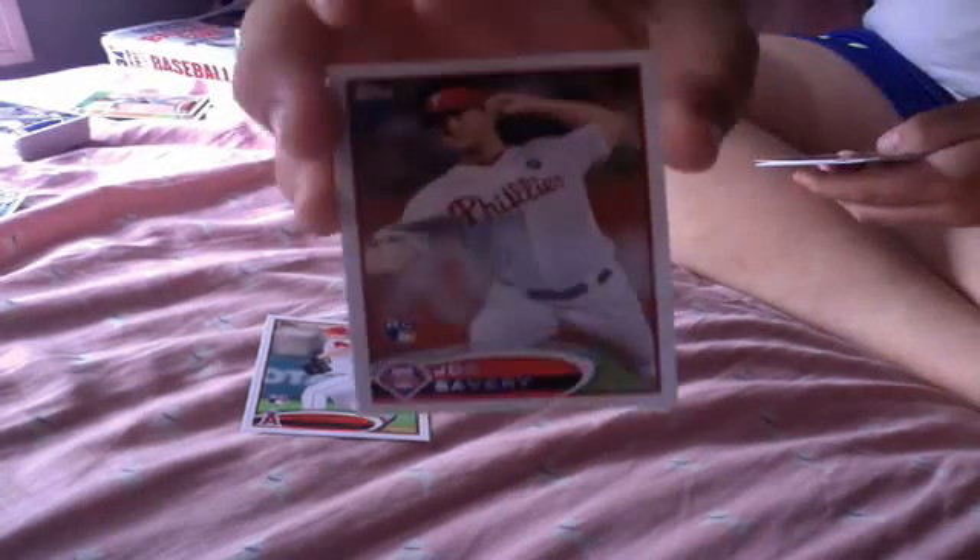That's what I got for those two. And then from this one, notable base cards I guess: Scott Rolen, and then a PC card of Jose Reyes. And then rookies: Garrett Richards, Joe Savory, Raphael Dolis, Tyler Pastornicky — probably butchering a bunch of these guys' names.